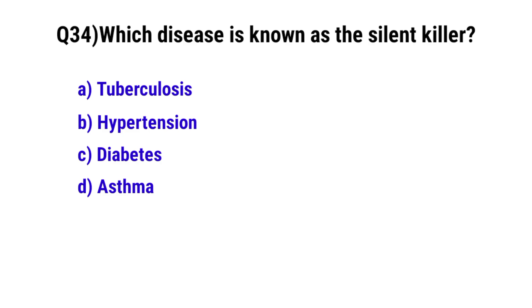Question number 34. Which disease is known as the silent killer? The correct option is B. Hypertension.